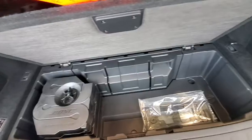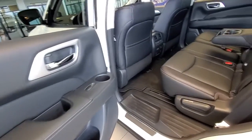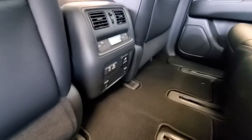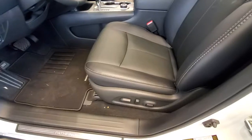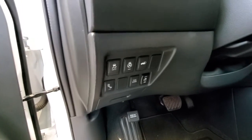It comes with the Bose sound system, and that's how the rear seats look. It has heated rear seats, all power and leather inside. It also comes with a memory seat, blind spot warning, and zero gravity heated seats.